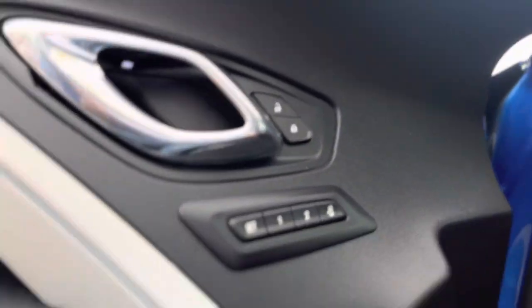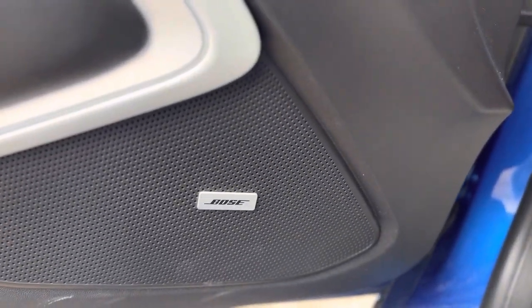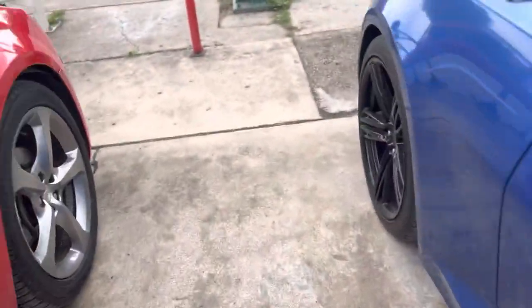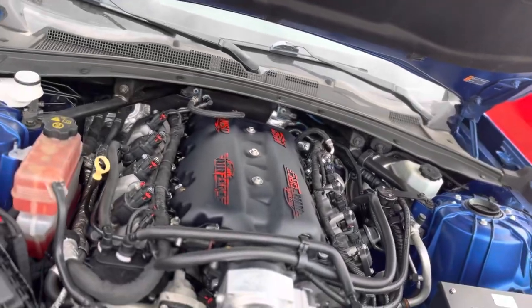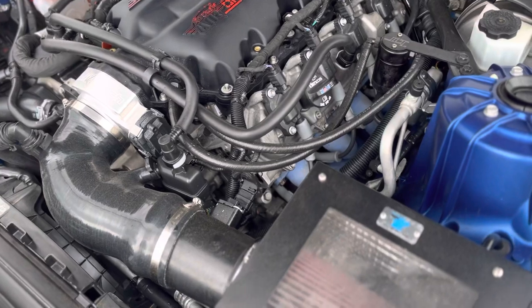We've had other Camaro Supersports with cam, long tube headers just like this, and they had a check engine light due to not having the right tuning. This one here has no check engine light — runs and drives great. Whoever had this car did a good, good job on this setup.